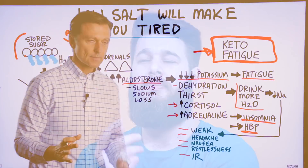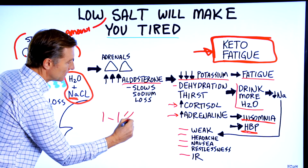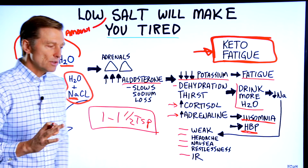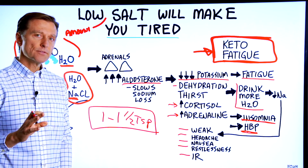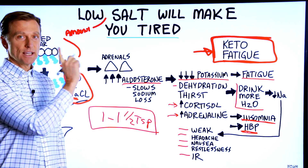So how much salt? One to one and a half teaspoons per day. There's a great interview I just did with the author of the book The Salt Fix. Check it out.